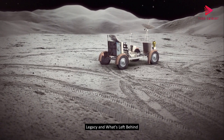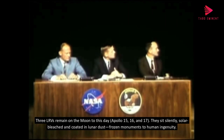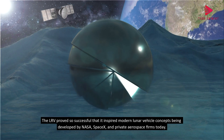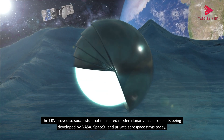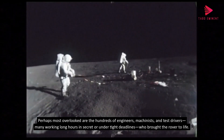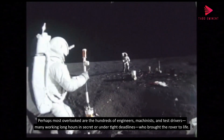Three LRVs remain on the moon to this day — Apollo 15, 16, and 17. They sit silently, solar-bleached and coated in lunar dust, frozen monuments to human ingenuity. The LRV proved so successful that it inspired modern lunar vehicle concepts being developed by NASA, SpaceX, and private aerospace firms today. Perhaps most overlooked are the hundreds of engineers, machinists, and test drivers — many working long hours in secret or under tight deadlines — who brought the rover to life.